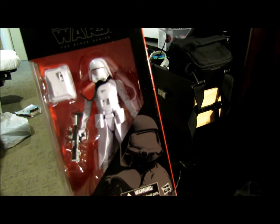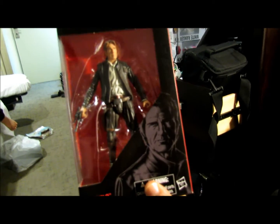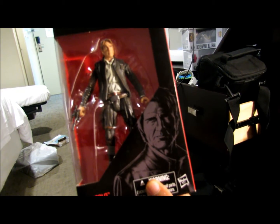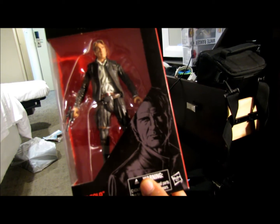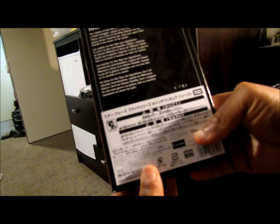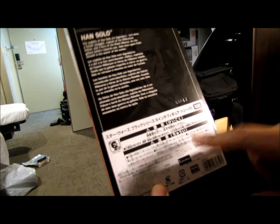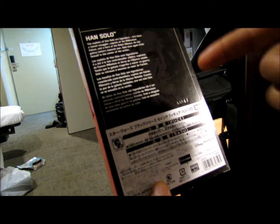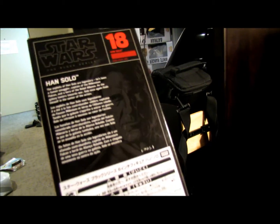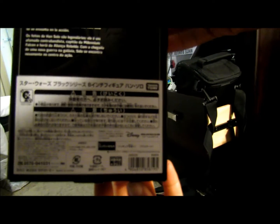I also saw some Chewbaccas and a few Han Solos. I ended up copping this — my son saw it before me and was like, 'Hey dad, look — Han Solo.' So I had to get him. This looks like the older Han Solo from Episode Eight, because of his old age. Everything on the packaging is written in Japanese.